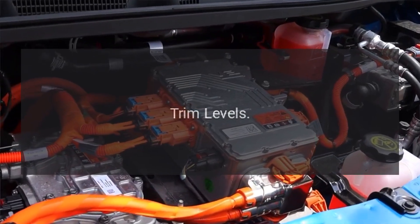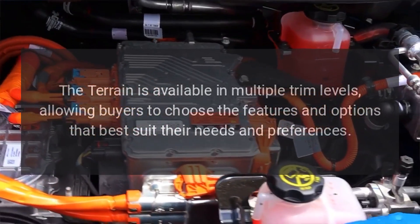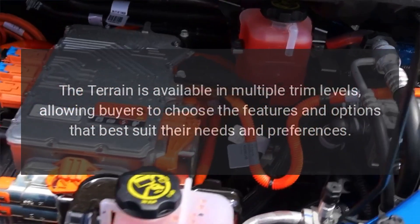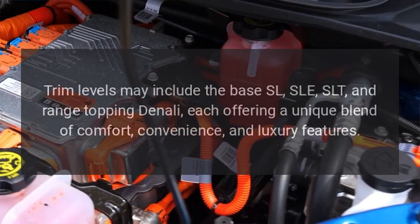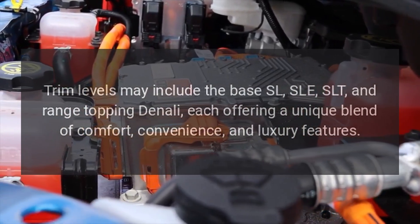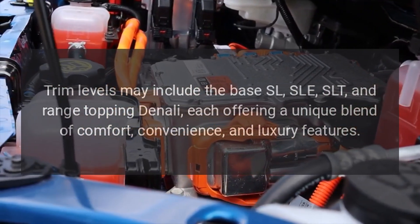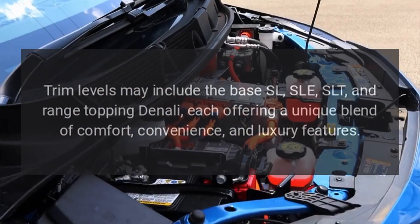Trim levels. The Terrain is available in multiple trim levels, allowing buyers to choose the features and options that best suit their needs and preferences. Trim levels may include the base SL, SLE, SLT, and range-topping Denali, each offering a unique blend of comfort, convenience, and luxury features.